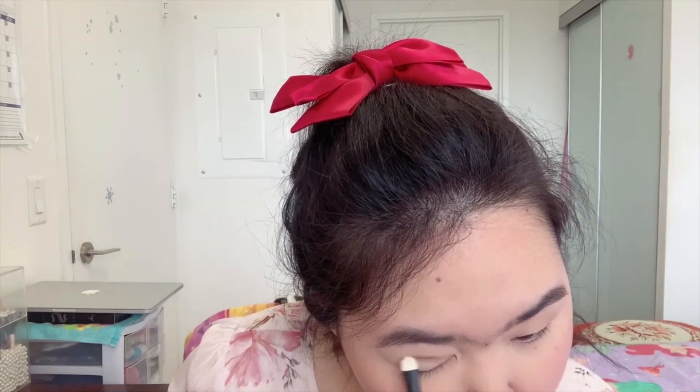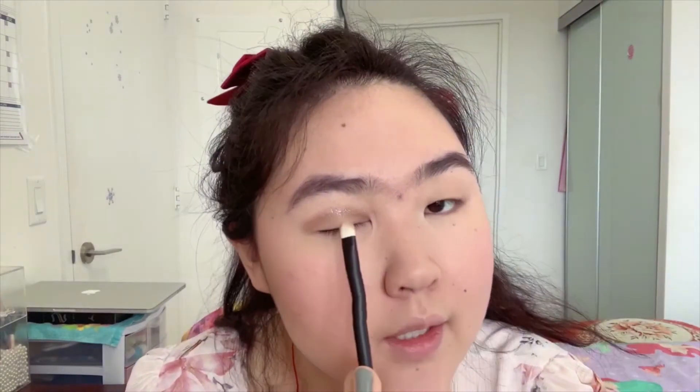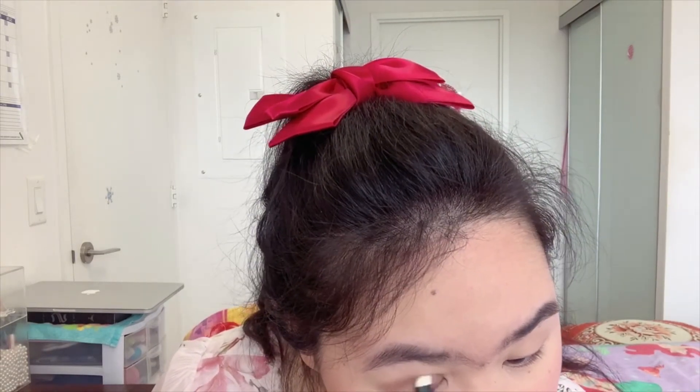I'm going to grab the Roen number two brush — as you can see, it's a pretty dense brush. I'll grab the brownish color first and make sure it's evenly coated on the brush. It picks up quite a lot of product. I'll apply it on the lid — I kind of want to use it as a transition shade. But all the glitters are clumping together and it's not really easy to blend.